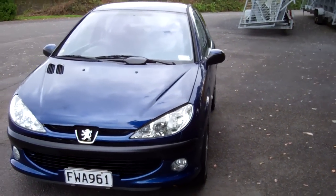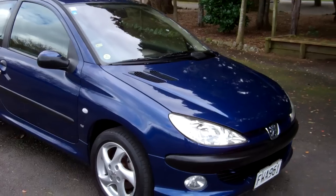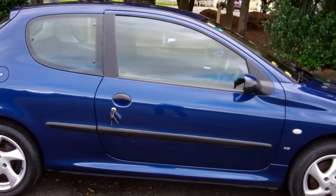Hi, this is Dan from Cash4Cars. What you're looking at is our latest vehicle to go on the internet in an auction. This is a 2003 Peugeot 206 XS model.